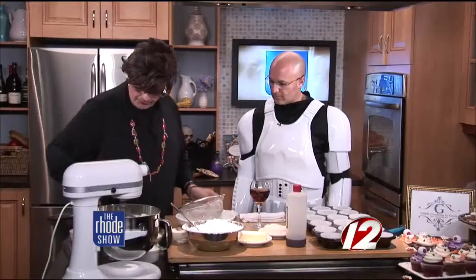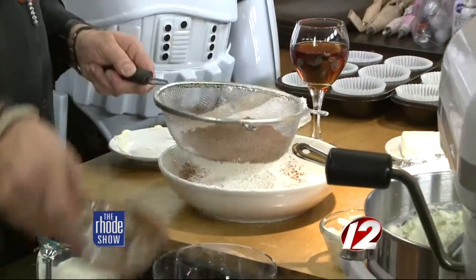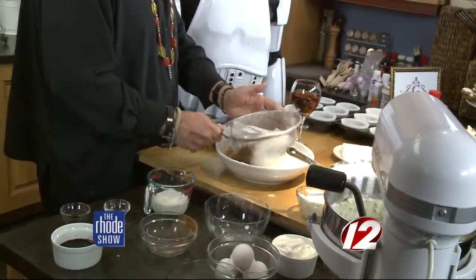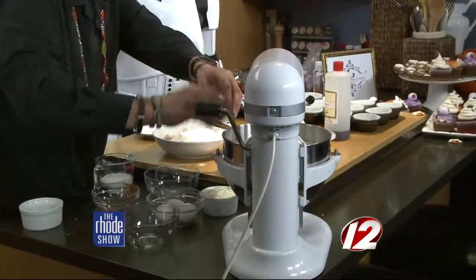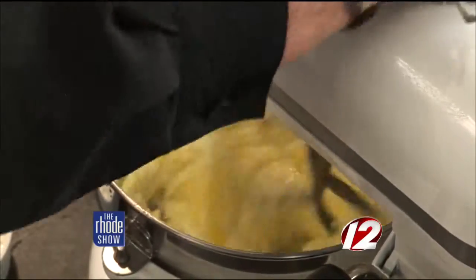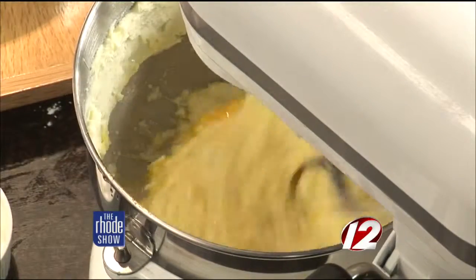We're going to sift the flour. Why? You want everything to be totally combined — especially the baking powder and the salt. Then we drop in the eggs, one at a time, about four eggs. Slow it down a little bit so it's not all over the place. Then milk and red food coloring. If you like Elvis you can do blue! We're going to put this together — try to lose the red velvet cake. Back to you.